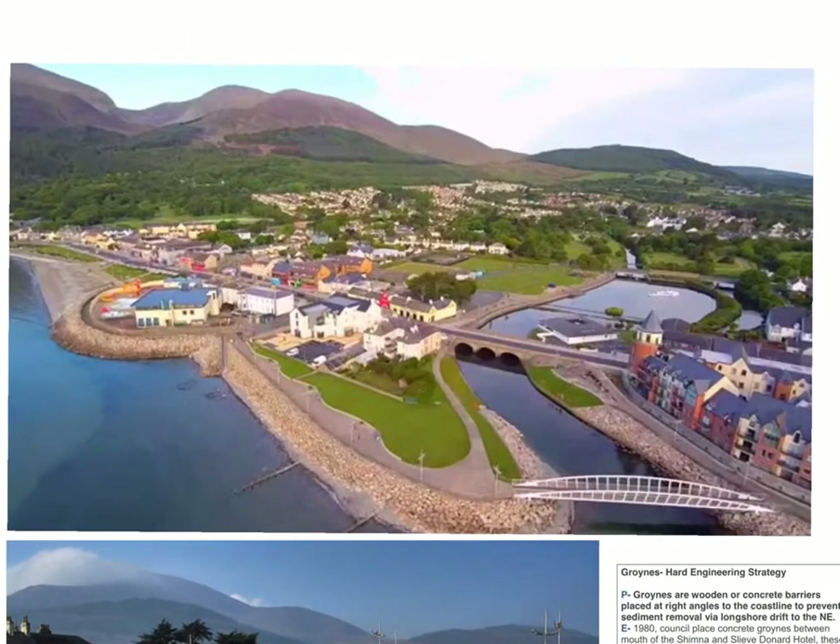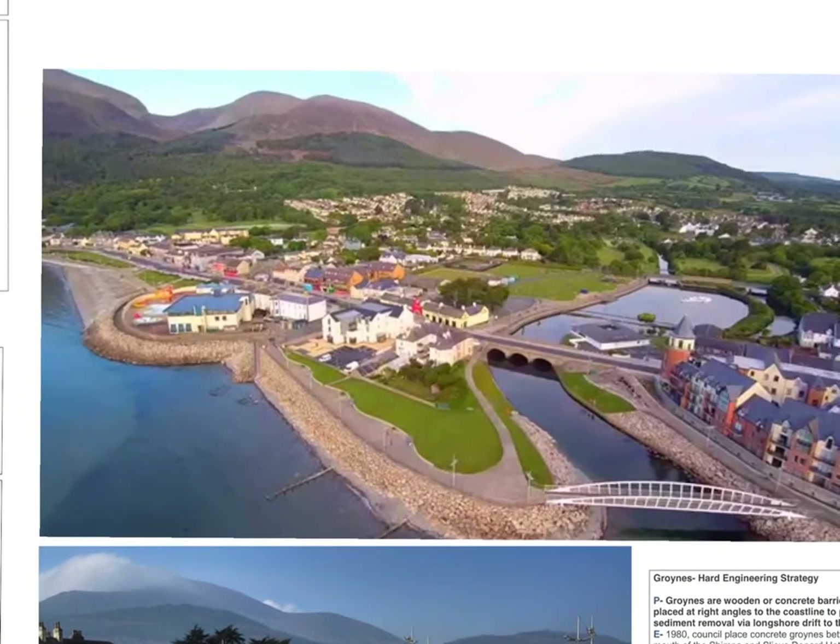This photo gives us a good overview of Newcastle and its layout. The tourist central area is around here. You can see the mountains in the background. We can see our three strategies that we're going to discuss. Very clearly here is the rock armour at the front. Slightly less clearly are the gabions on both sides of the River Shimna as it approaches its mouth. And to the northwest, we can see the seawall that runs along the promenade above the beach.